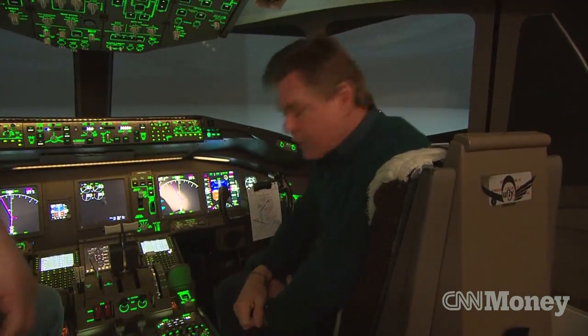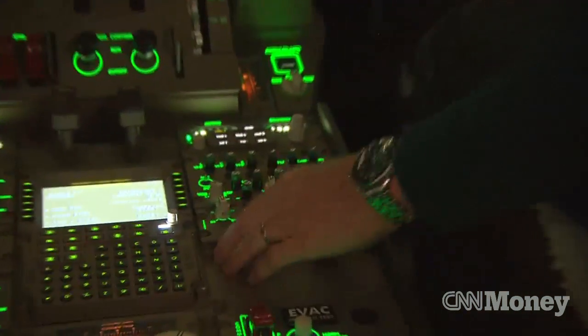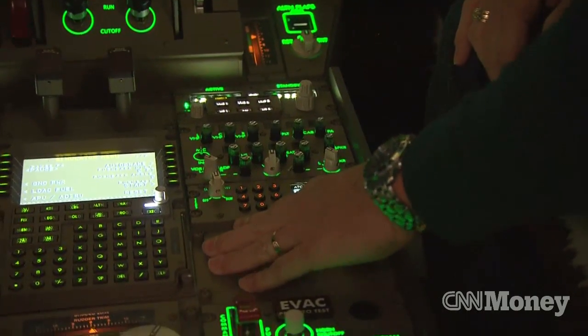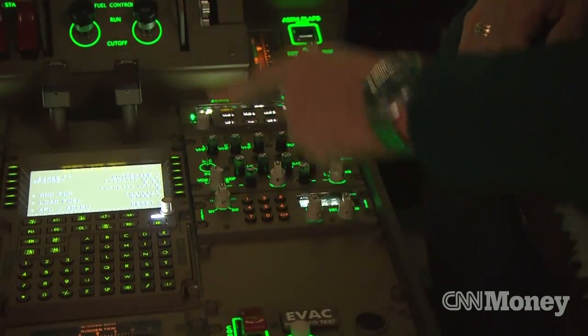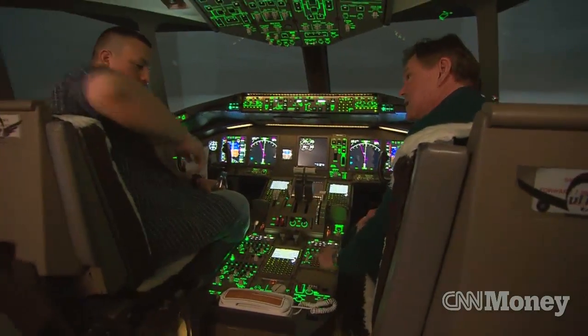Let's talk about some of the important equipment here: the transponder. So much has been made about that. It is this rather innocuous-looking little device right here. It's crucial, located on the dashboard of the aircraft. This is Mitchell Quesada, who's acting as pilot here. Why don't you tell me, what does the transponder do?